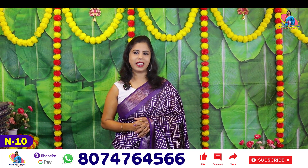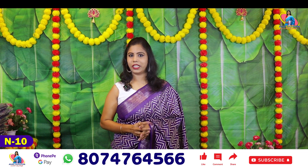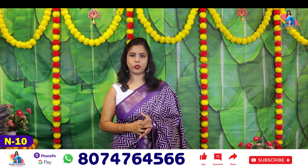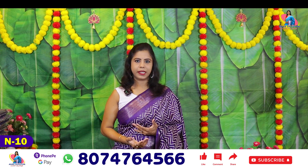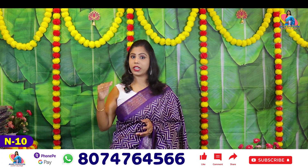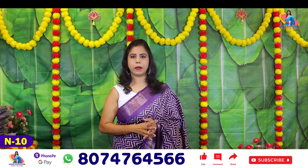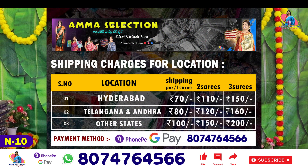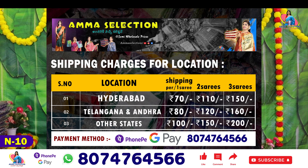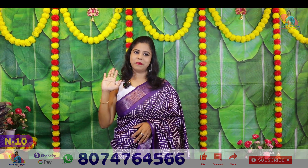Thank you so much for watching — if you liked the video, thank you very much. We are going to announce on Friday, and we will be opening the Lucky Draw for the last time. After the last time, we will be opening the Lucky Draw for 4 members. If you have a great valuable comment, you will have 4 complimentary gifts. I'll see you in the next video. Bye-bye.